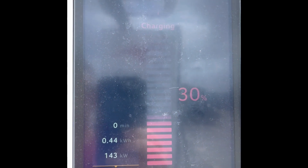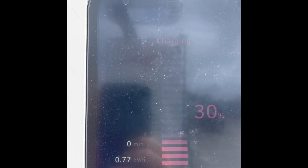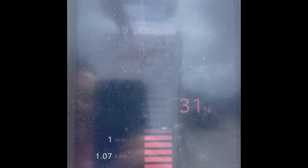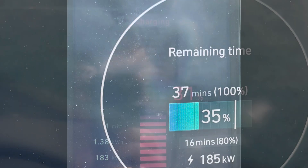It started charging, and as you can see it was clamped in nicely, even though it wasn't from a very low state of charge. I was still getting a high rate of charge, but the battery temperature was still up to 45°C. You can see it was already up to about 183 kilowatts, which is fantastic.